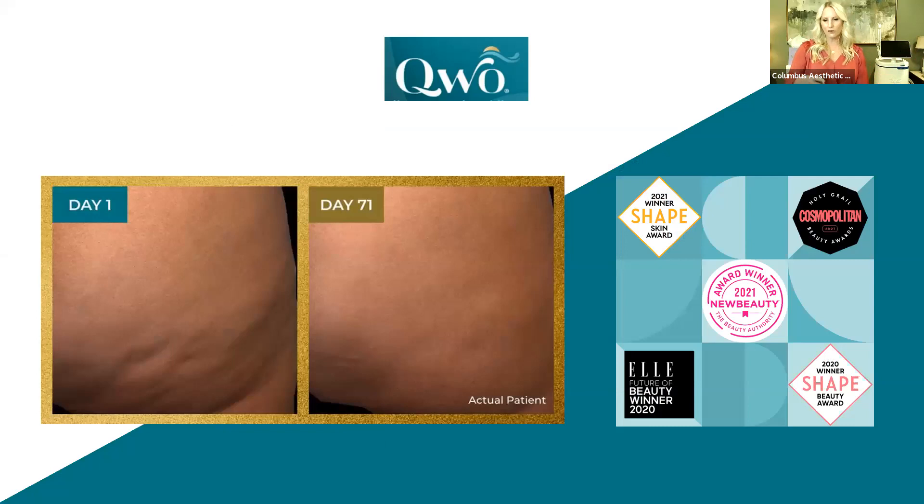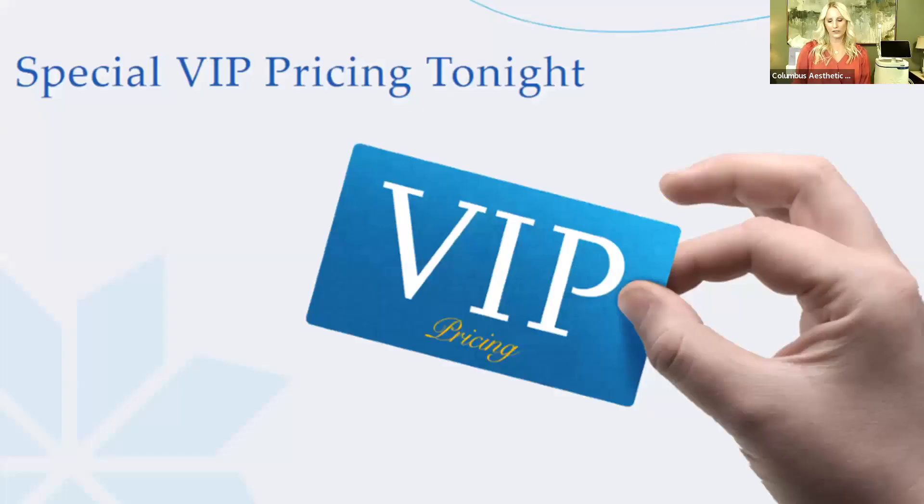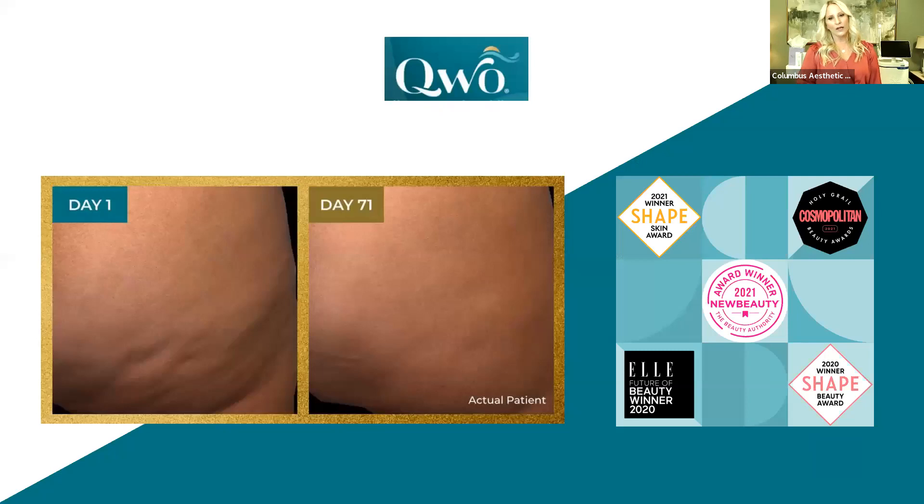That's another great example, and the '71 Days Later' in the photo is because of the series. We'll take photos for your consultation and follow along with you — every client has a right to all their before and afters anytime. Qwo has won a New Beauty Award and Shape Magazine's Best New Med. It's truly the first thing out there for cellulite, medication-wise, that is so successful. We're excited to be offering that here at CAPS.